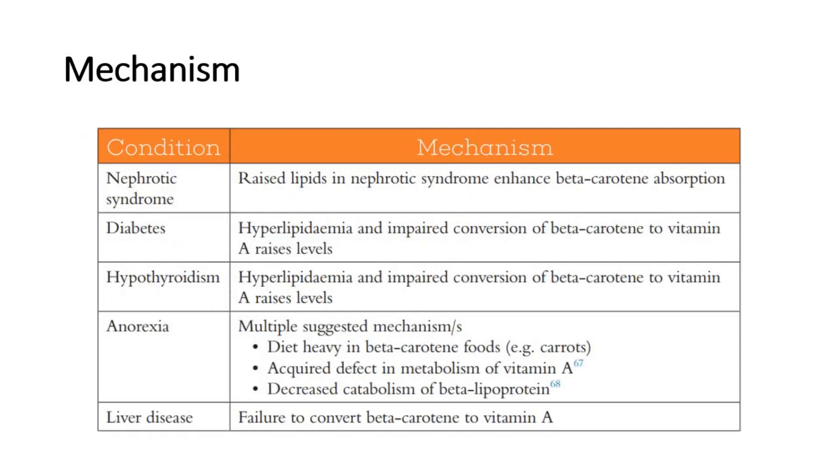These are the mechanisms for each associated condition. In nephrotic syndrome, raised lipids will enhance beta-carotene absorption. In diabetes and hypothyroidism, hyperlipidemia and impaired conversion of beta-carotene to vitamin A raises levels of carotene.